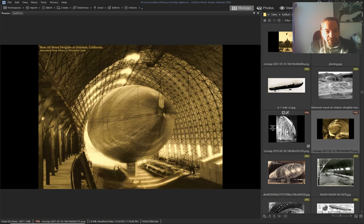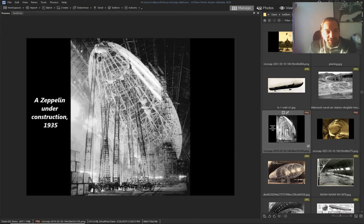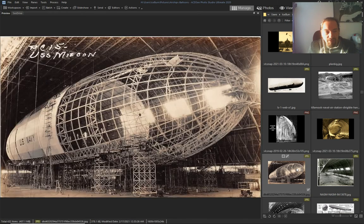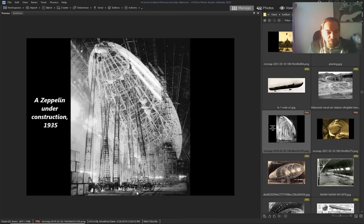1928 — look at this construction. Oh my god, it's huge. Look at these ladders — it's crazy.